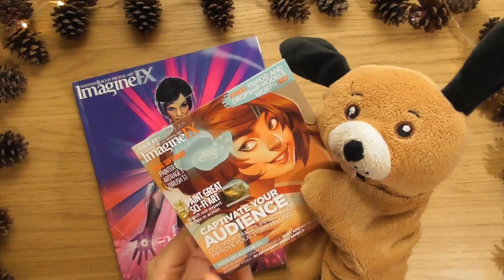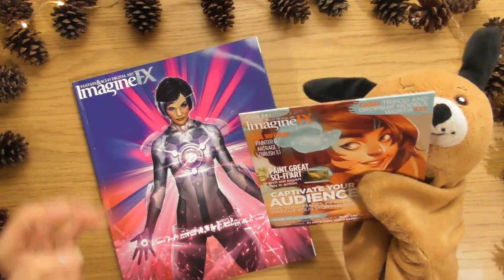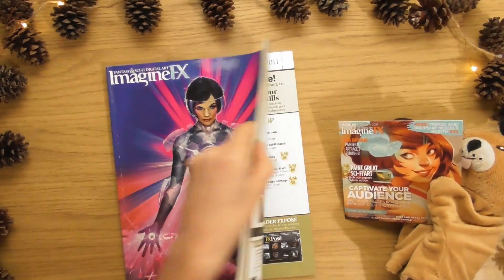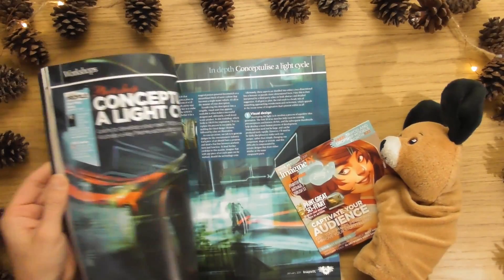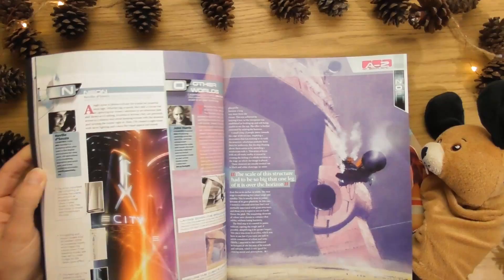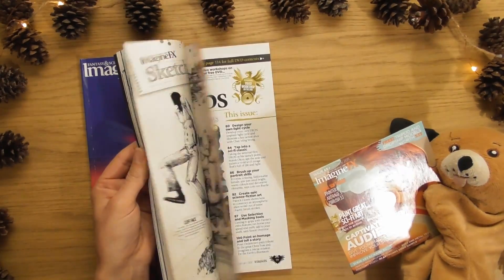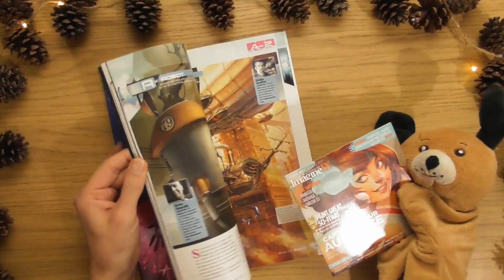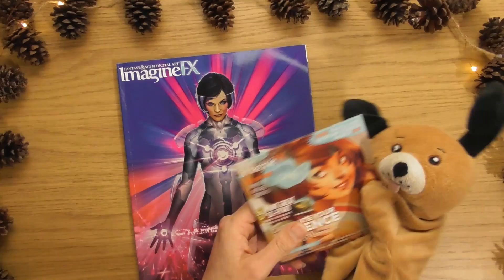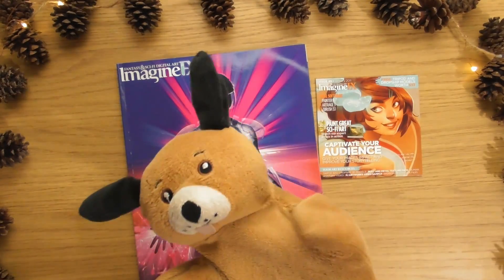Well, that was a look at issue number 65, January 2011 of the ImagineFX magazine. I hope you enjoyed that — I think it was actually a really good way to start the year. My highlight is definitely that one. There are lots of nice things in here, lots of nice artwork, but I love that A to Z — I think it's really cool. I hope they do more of those in the future — they could do an A to Z of monsters, A to Z of robots, A to Z of manga. Loads of stuff. I hope you enjoyed it and I'll see you next week for the next one.